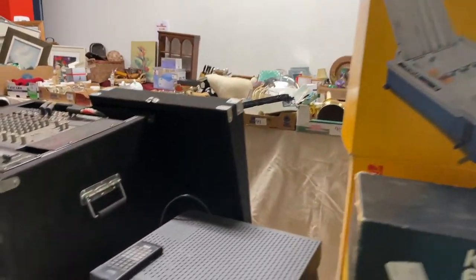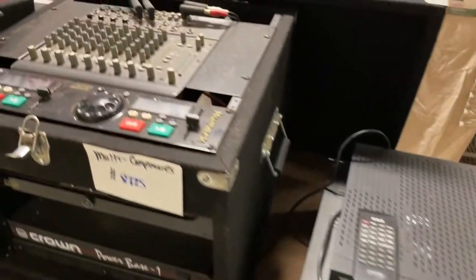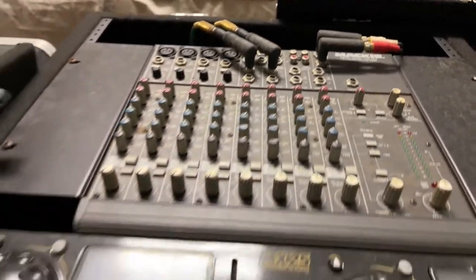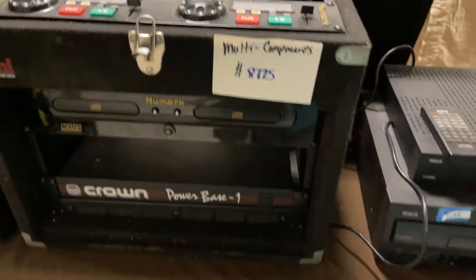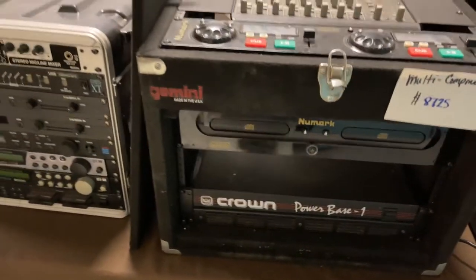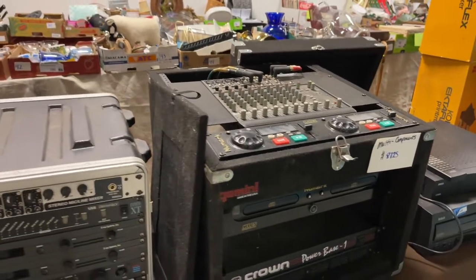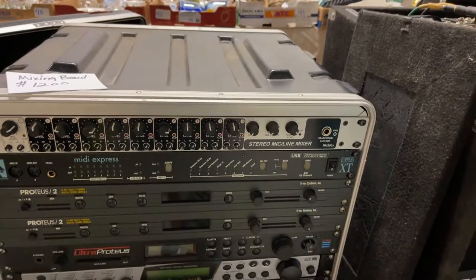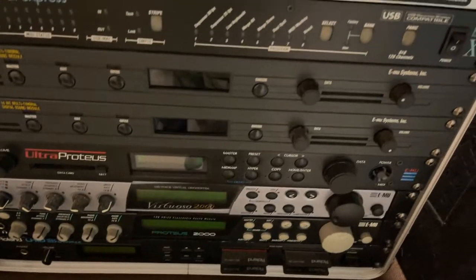Ectaplex printmaker. We have more RCA DVD disc players. Multi-component sets. You've got a really cool Mackie board. You've got the DJ controls. You've got the Crown power base in there. The MX-25 dual discs, all in a nice road case. We've got this mixing setup. We've got MIDI, Rolls, Proteus, Ultra Proteus — all kinds of amazing studio setups here.